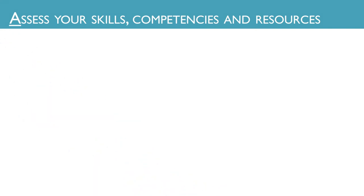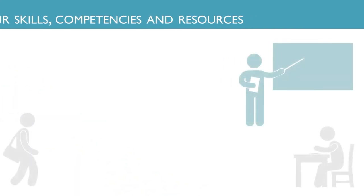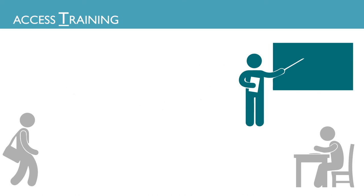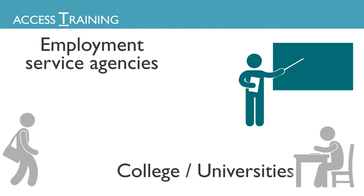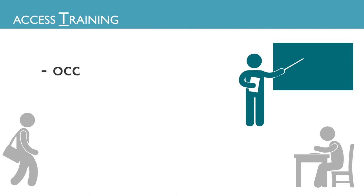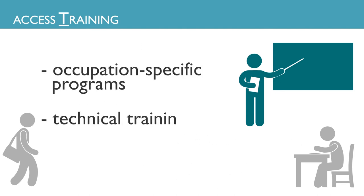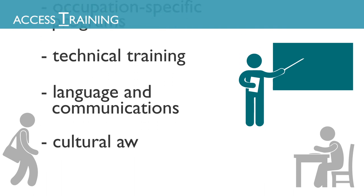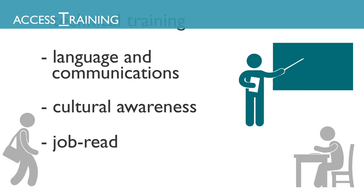Following your assessment, you may need to consider accessing training to build the knowledge and skills necessary for employment. Training is available through employment service agencies, colleges and universities, professional associations, and through private providers. Types of training include occupation-specific programs, technical training, language and communications classes, cultural awareness courses, and job readiness workshops.